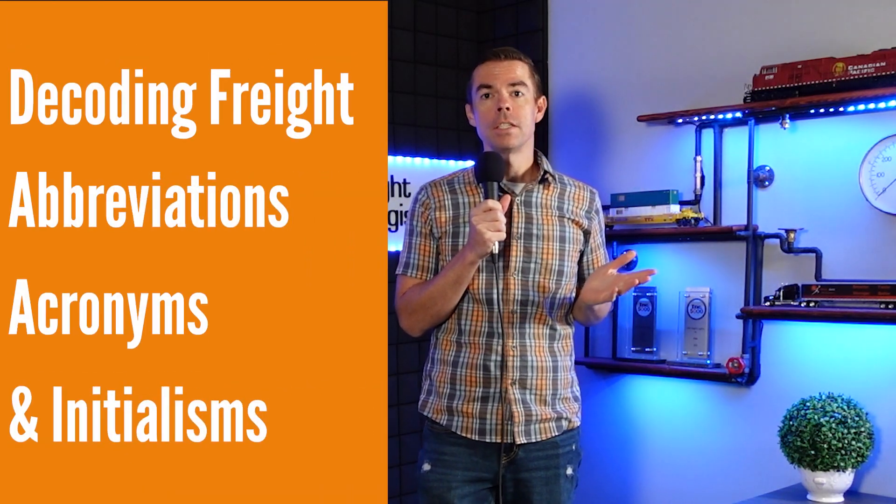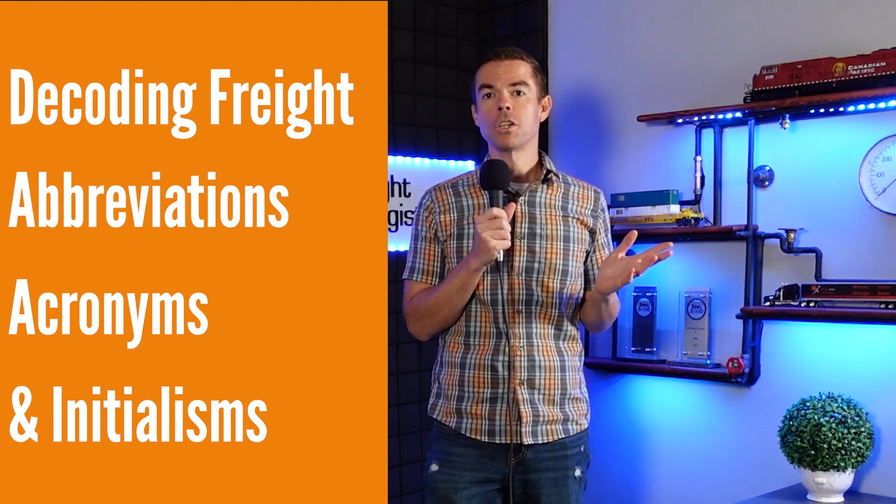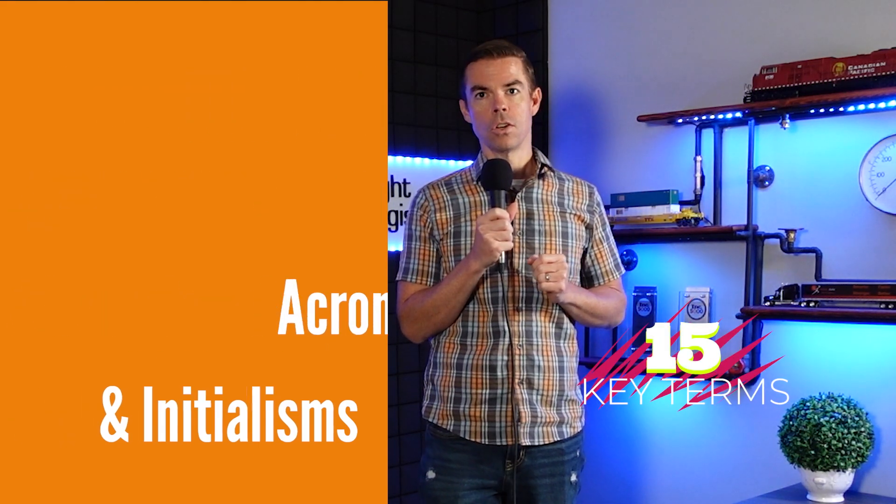The freight world is full of abbreviations, acronyms, and initialisms. To save you some searching, we've decoded 15 key shortened logistics terms.